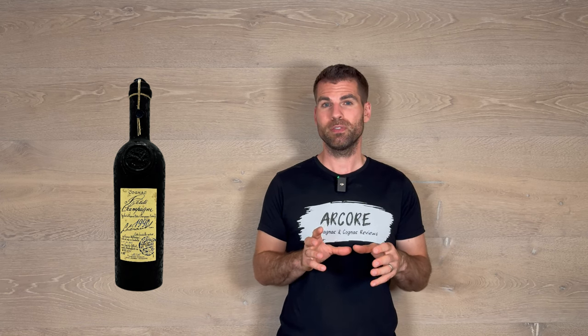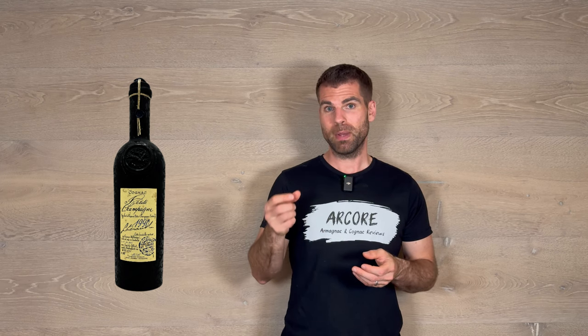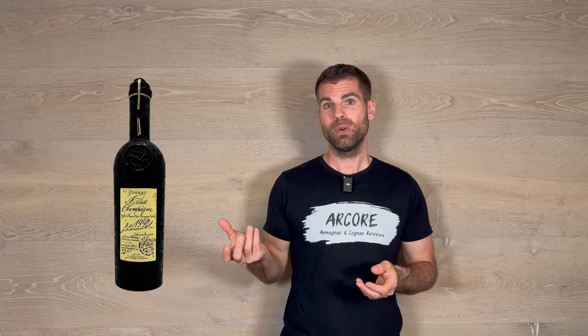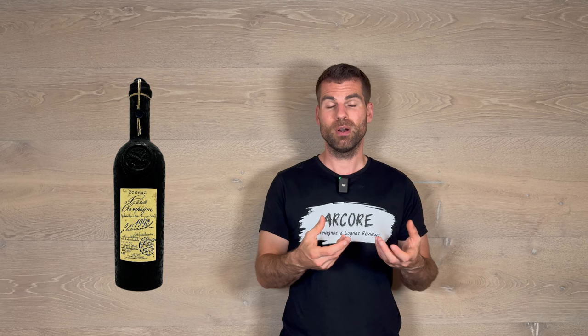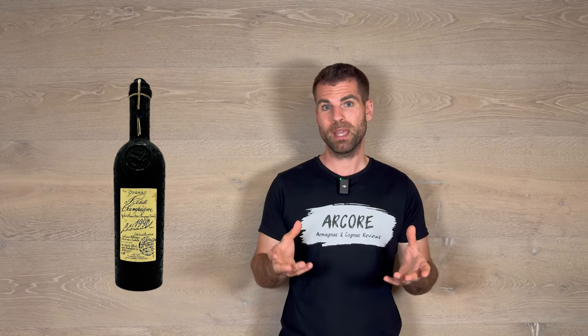Now I want to show you the big bottle from today's cognac, and this is something also very special at Leroux. They have these special black bottles with a beautiful handwritten label. Mrs. Leroux writes the label by hand — this is the unique design and style you have here, along with the black high-quality bottle.